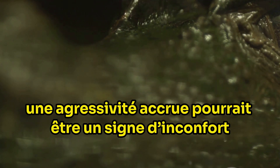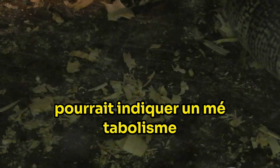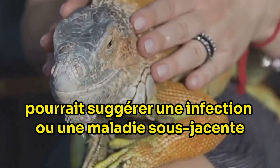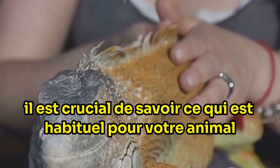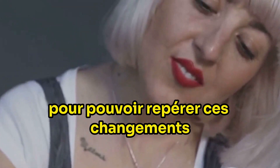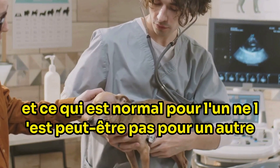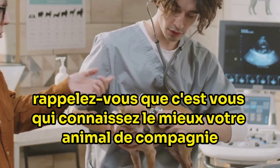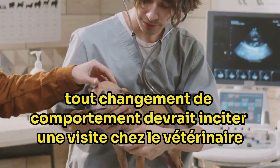For instance, increased aggression could be a sign of discomfort or pain, while unusual activity levels might indicate a metabolic or nutritional issue. Lethargy, on the other hand, could suggest an underlying infection or disease. It's crucial to know what's usual for your pet to be able to spot these changes, because every creature has its own unique behaviour and what's normal for one may not be for another. Any behavioural changes should prompt a vet visit.